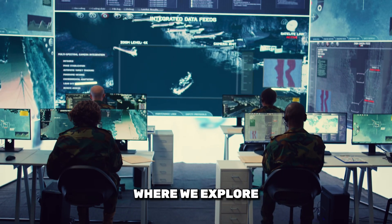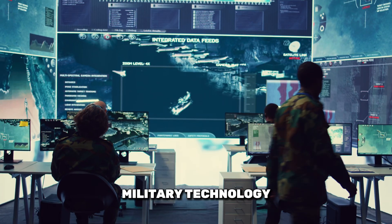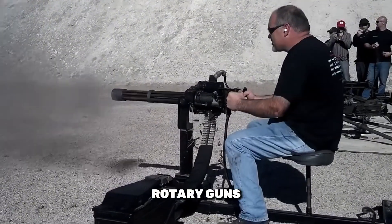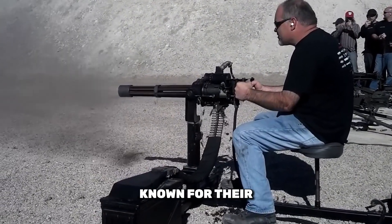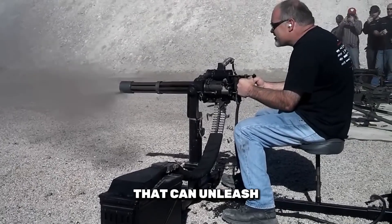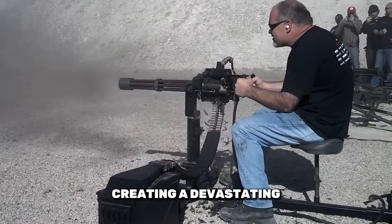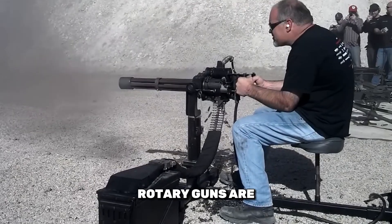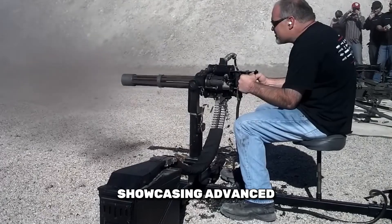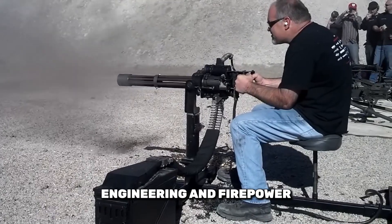Welcome to our channel, where we explore cutting-edge military technology. Today, we're diving into the world of rotary guns — those formidable weapons known for their incredible firepower. Imagine a weapon that can unleash thousands of rounds per minute, creating a devastating wall of bullets. Rotary guns are the epitome of rapid-fire technology, showcasing advanced engineering and firepower.